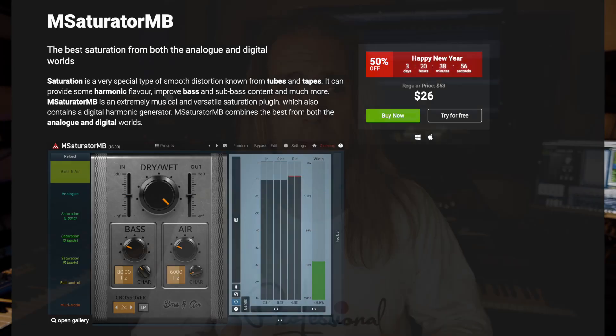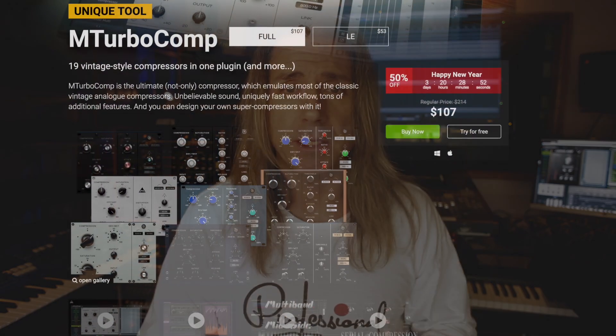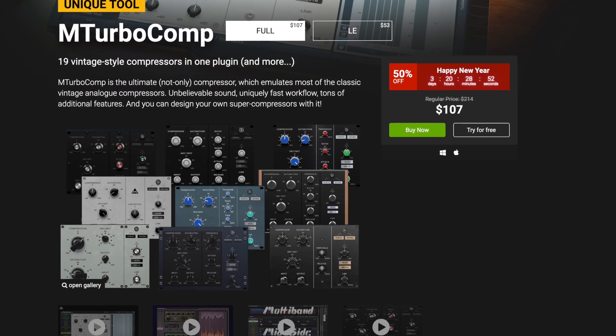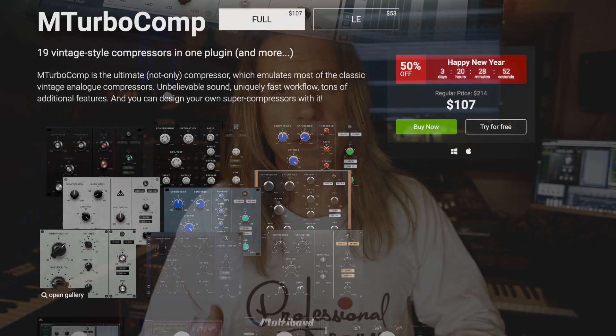I got a really cool saturation plug-in, two distortion plug-ins, and this super cool Turbo Comp. It's a compressor but it emulates all of your Neve, API, 2500, 1176, LA-2A, etc., and I checked out this video.